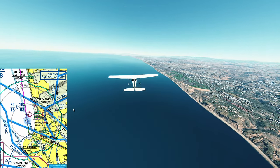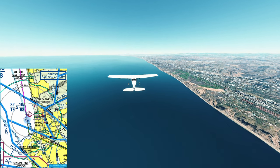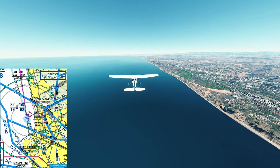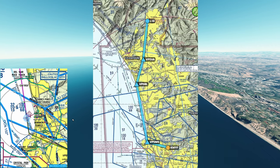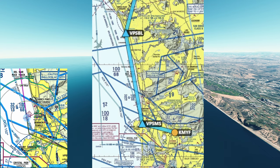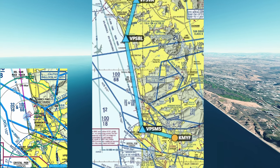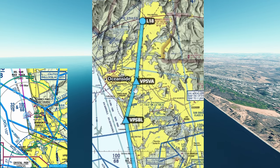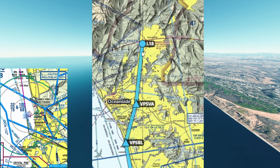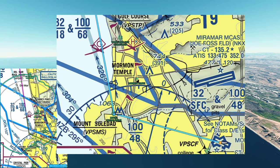Now let's get into the pre-flight briefing information we need to cover to land at Fallbrook Airport or Lima 18. Looking at this flight plan from a very high level, we're going to take off from Montgomery Gibbs, fly west over to the Mount Soledad visual landmark, turn north, head up the coast, fly over Palomar, and then make our way into Lima 18 or Fallbrook Community Air Park.